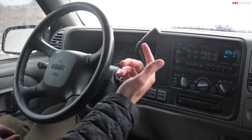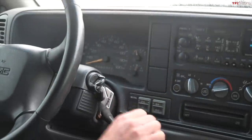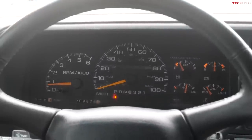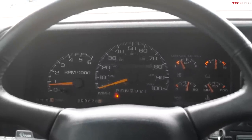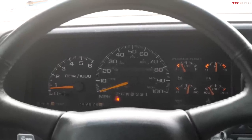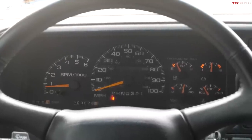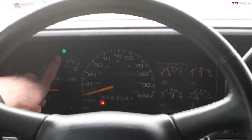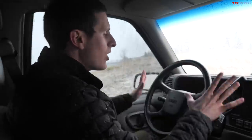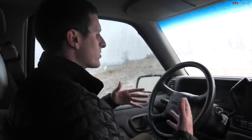Speaking of the column shift — very truck-like. You got park, reverse, neutral, drive, and then selections for three, two, and one, where drive is really what they call an overdrive. The gauges are straight work-oriented: a giant tach, a really in-your-face speedometer, plus gauges for fuel, a voltage meter — not just a dummy light — oil pressure, and temperature, all clearly laid out. These also have daytime running lights, and they gave you a light to let you know your daytime running lights were on.